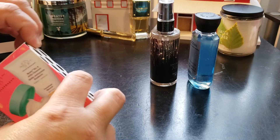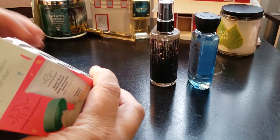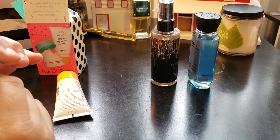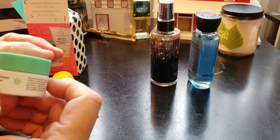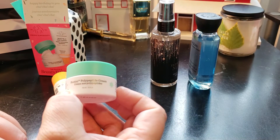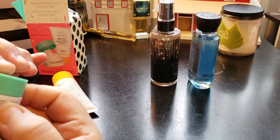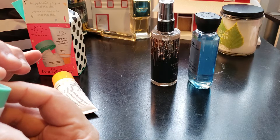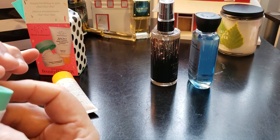Inside there are two items, decent sizes — not full product, not full size, but a decent size. The first one is the Protini Polypeptide Cream by Drunk Elephant. It says this breakthrough protein moisturizer combines an unprecedented array of concentrations of signal peptides, growth factors, supportive amino acids,